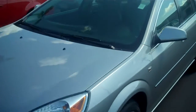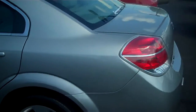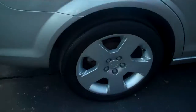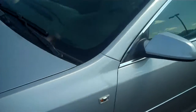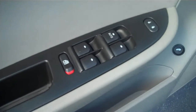2008 Saturn Aura, XE trim line. It has the regular alloy wheels, power lumbar, manual sliding seats, power windows and locks, cruise control and tilt steering with steering wheel controls. Only 57,000 miles on this, with a CD player.